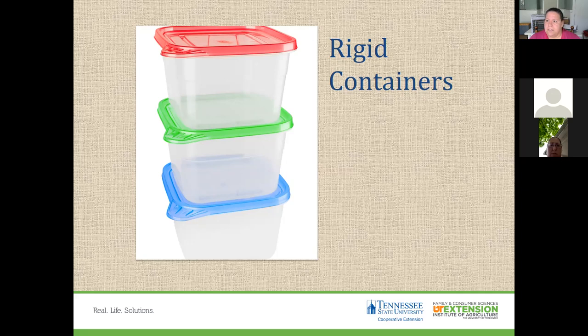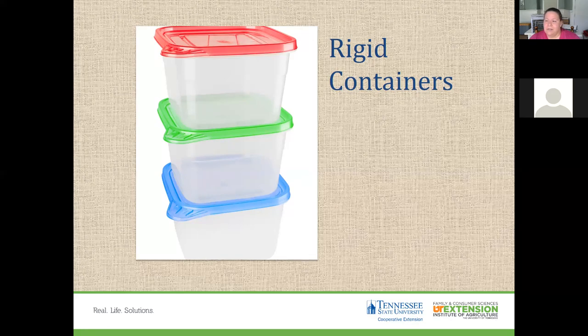If you have older canning jars, be mindful that they may not be suitable for freezing. Always maintain head space in containers — leaving a half inch to one and a half inches from the top of the food to the bottom of the lid — to allow for expansion and contraction as liquid freezes. If you fill a container all the way to the top, it will bust off the lid.